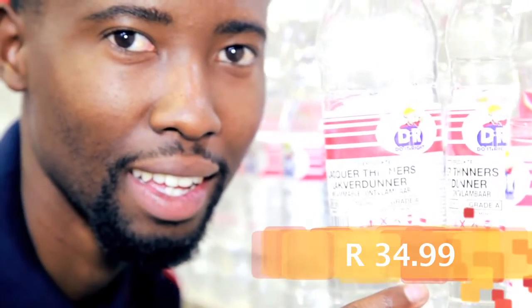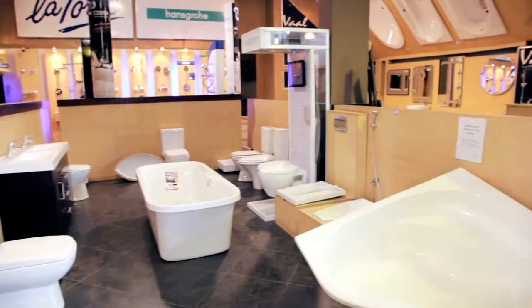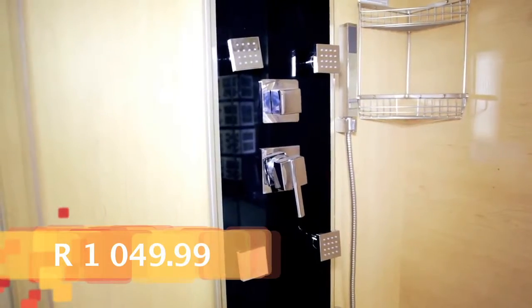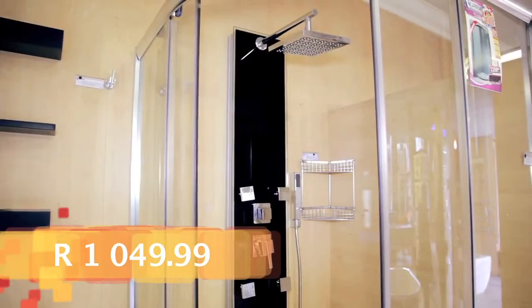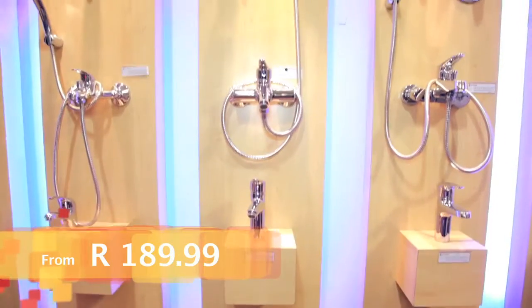Lacquer Thinners R24.99. We stock assorted Kei Karim bathtubs, tap sets and tiles. Get a corner base round shower at the amazing price of R149.99. Porcelain and Nanotech tiles R99.99 per square meter. Assorted Kei Karim tap sets from R189.99.